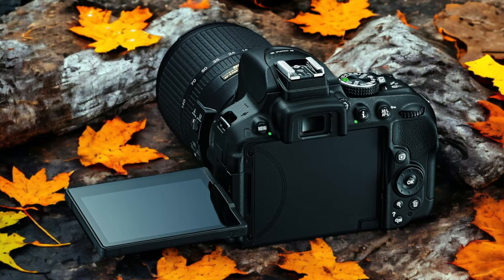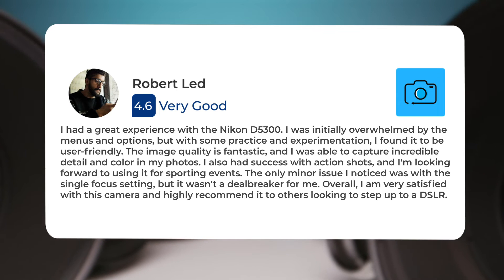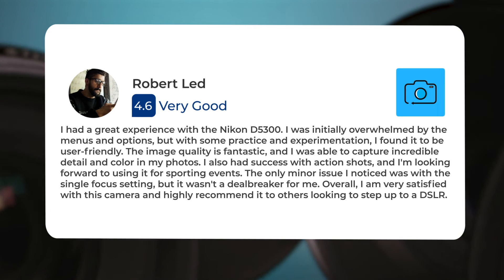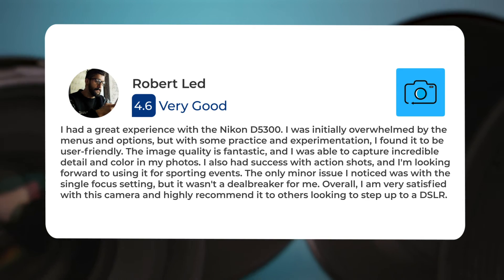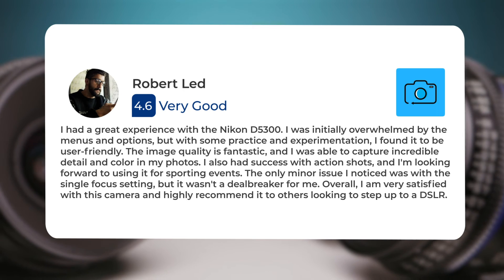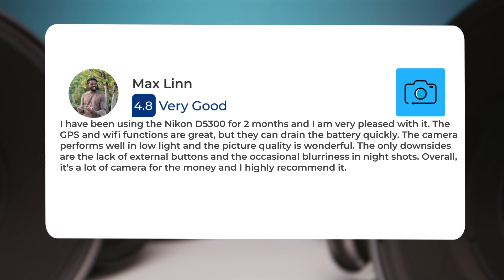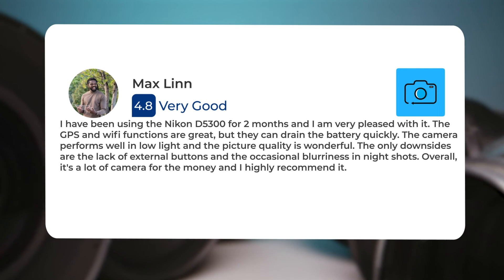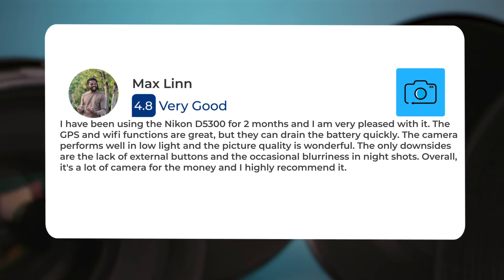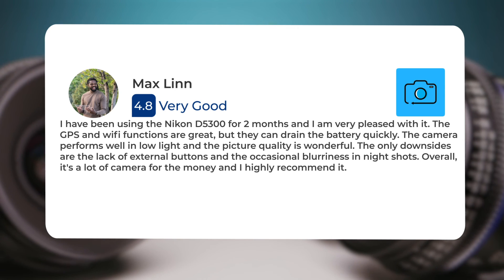Here's what people have to say about the Nikon D5300: I had a great experience with the Nikon D5300. I was initially overwhelmed by the menus and options, but with some practice and experimentation I found it to be user friendly. The image quality is fantastic and I was able to capture incredible detail and color in my photos. I also had success with action shots and I'm looking forward to using it for sports. I have been using the Nikon D5300 for two months and I am very pleased with it. The GPS and Wi-Fi functions are great but they can drain the battery quickly. The camera performs well in low light and the picture quality is wonderful. The only downsides are the lack of external buttons and the occasional blurriness in night shots. Overall, it's a lot of camera for the money and I highly recommend it.